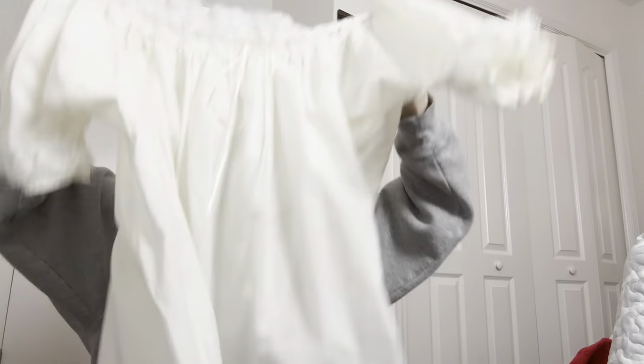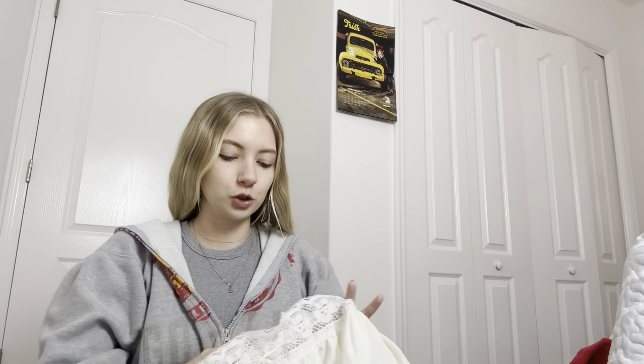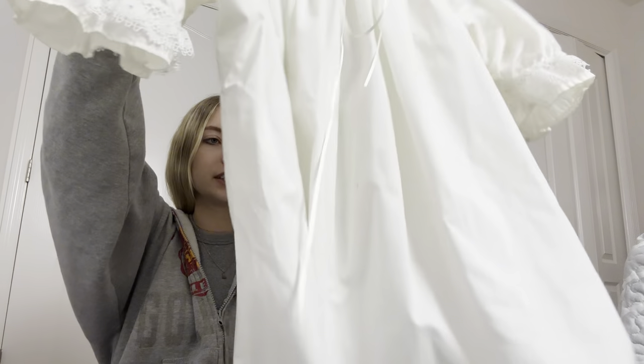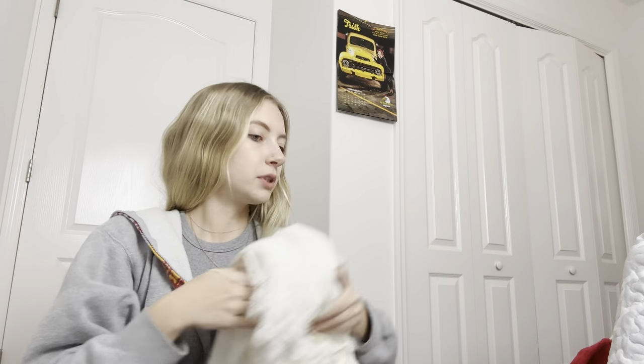Then I got this top — it's almost like a cottagecore vibe. It's a size 2X. I love the style of it; I mostly pick things up based on style now. I don't see any stains on this, so we're good. It's just an adorable, awesome top.